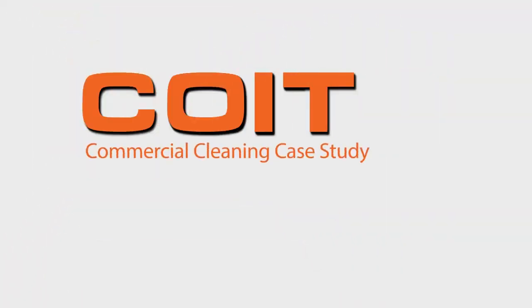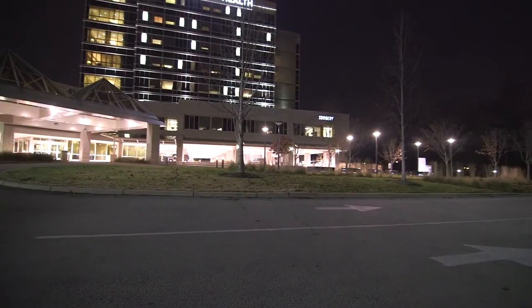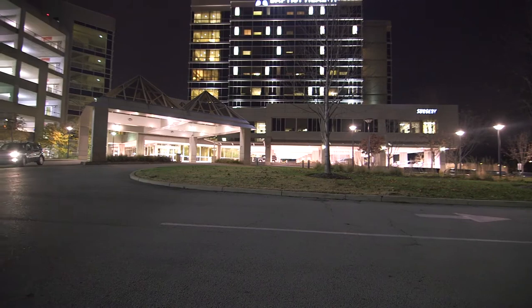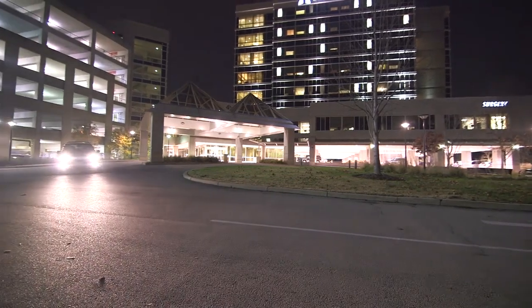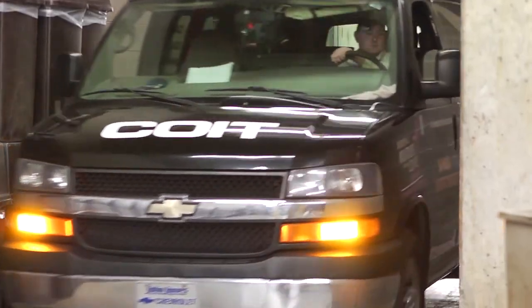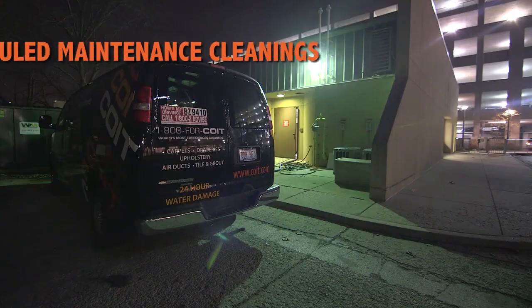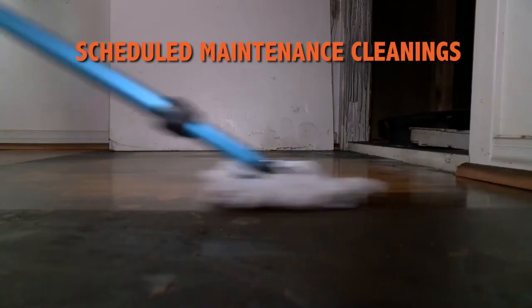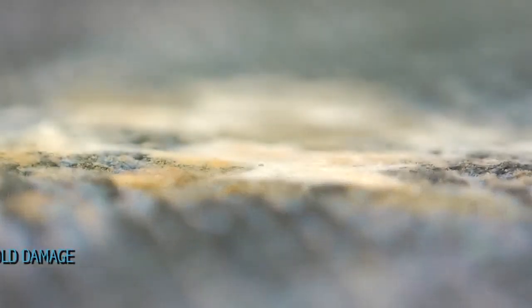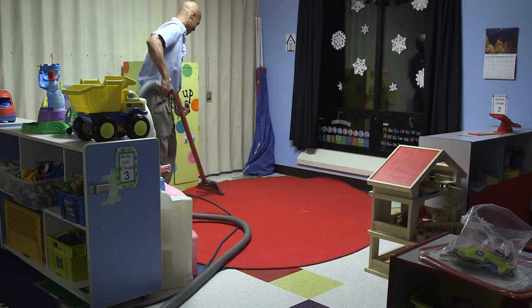Watch real case studies of how COIT gets the job done right. Hospital Cleaning — at COIT, we understand the complexities of providing high-quality patient care and maintaining a clean, contaminant, and bacteria-free environment. COIT is on contract with many major hospitals to perform regularly scheduled cleanings and is also on call for emergency restoration in the event of water, fire, or mold damage. COIT recently cleaned the floors of a hospital's pediatric daycare unit.